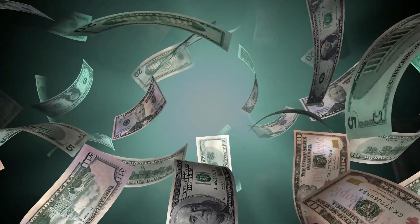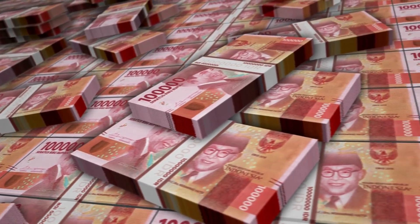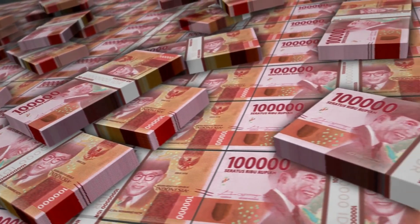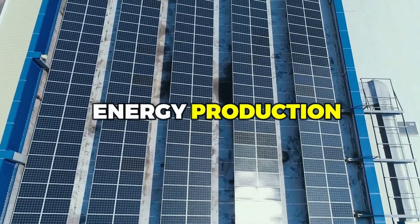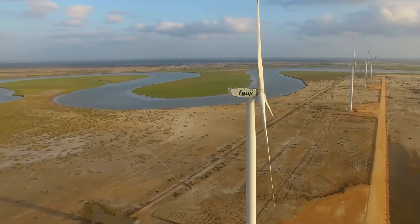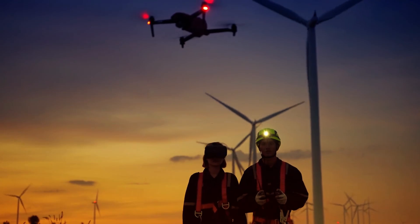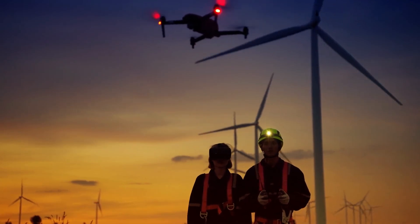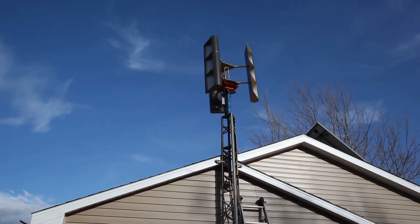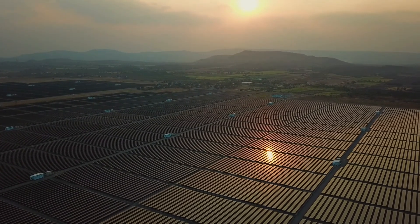Another key advantage of wind turbines is their cost-effectiveness. While the upfront cost of a wind turbine may be higher than that of solar panels, the overall cost of wind power is actually lower in the long run due to its higher energy production and lower maintenance costs. One reason for this is that wind turbines have a longer lifespan than solar panels. While solar panels typically last around 25 years, wind turbines can last up to 30 years or more with proper maintenance, meaning homeowners can enjoy the benefits of wind power for longer without replacing their energy system as frequently.